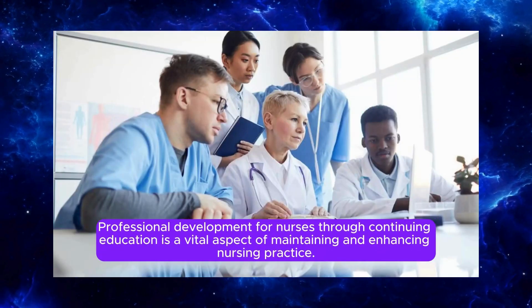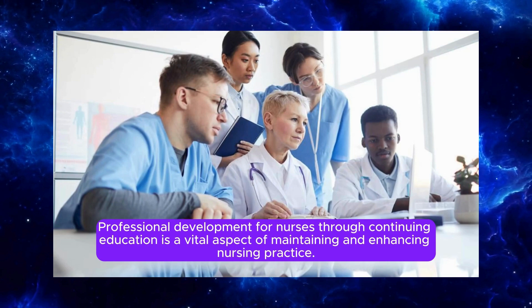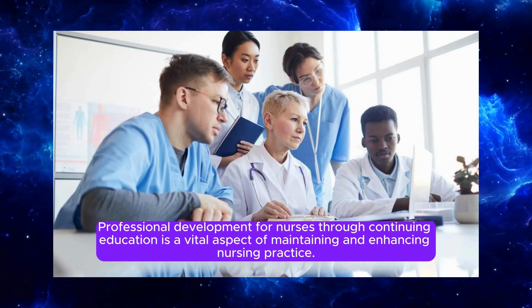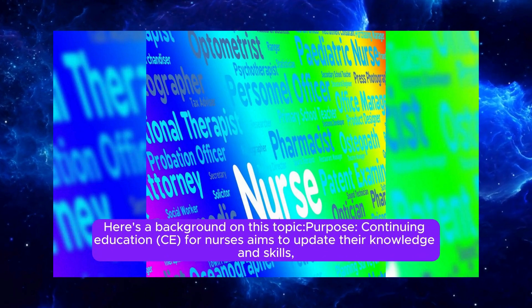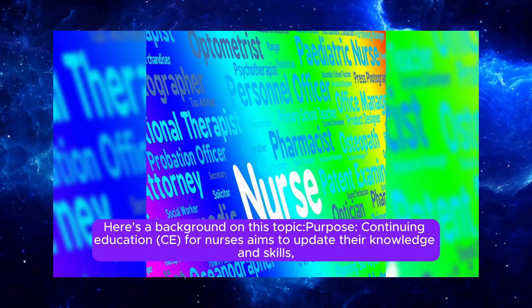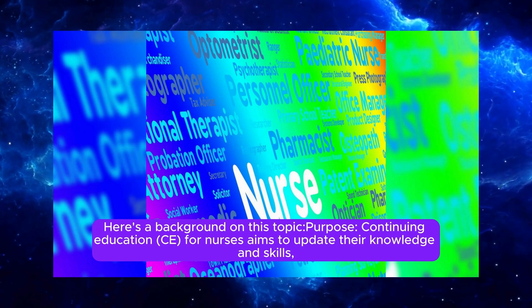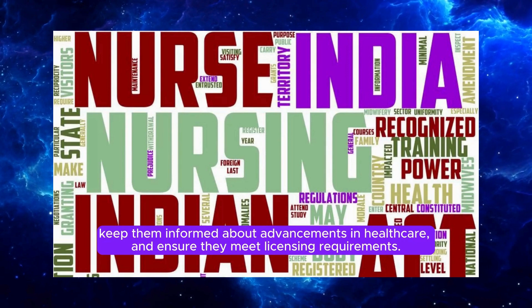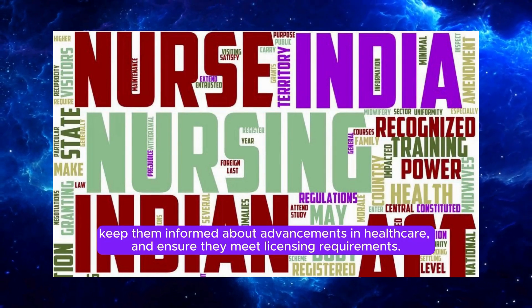Professional development for nurses through continuing education is a vital aspect of maintaining and enhancing nursing practice. Continuing education for nurses aims to update their knowledge and skills, keep them informed about advancements in healthcare, and ensure they meet licensing requirements.